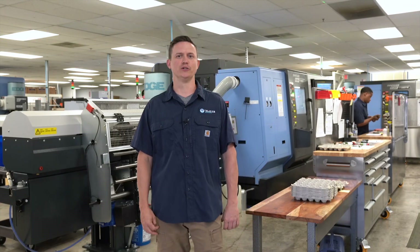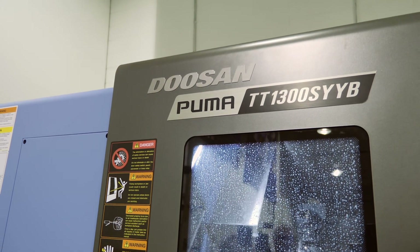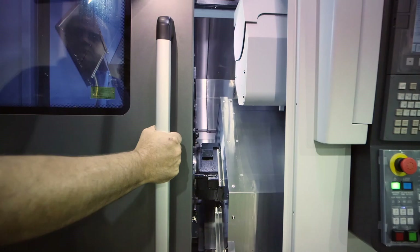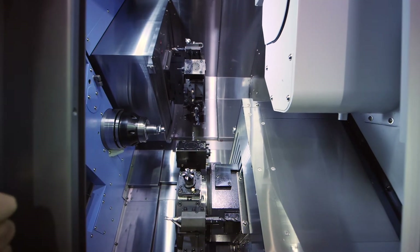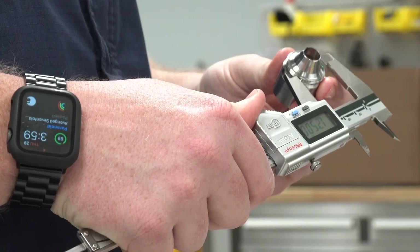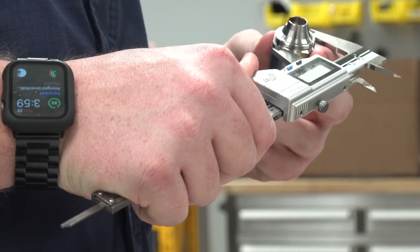Here at Tellios we use a lot of Doosan. Doosan makes a really solid piece of equipment, provides a lot of capabilities, very rigid, very durable. They do not require a lot of regular maintenance or attention, so very rarely have we had to have the service techs out, which is a good thing. We've had no problems hitting the tolerances and customer requirements that we need running them.